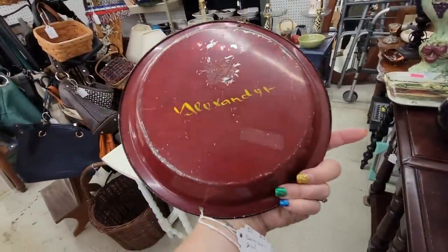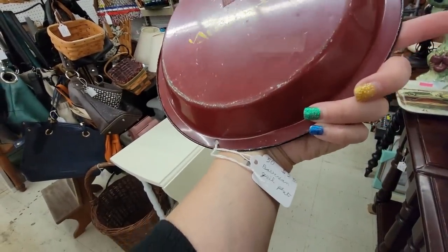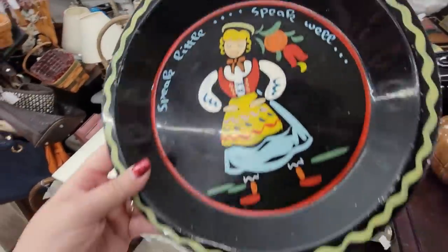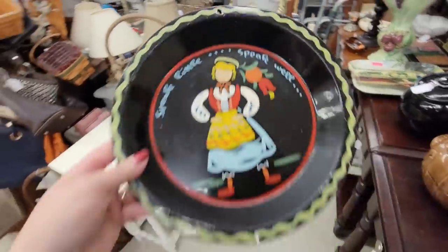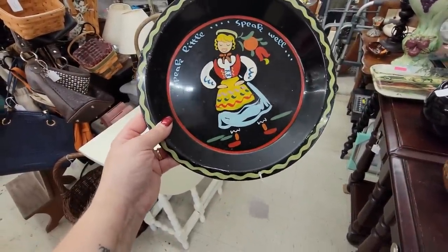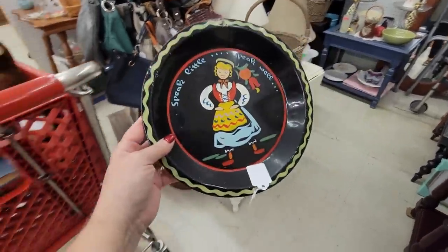This little pie plate — I think it says Bavarian Girl Pie Plates on the back. $2.50. I love the color on it. It has a little hanging nail there — it was painted to be hung. Speak little, speak well. I like it — I'm going to get it.